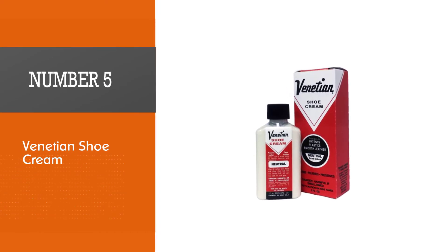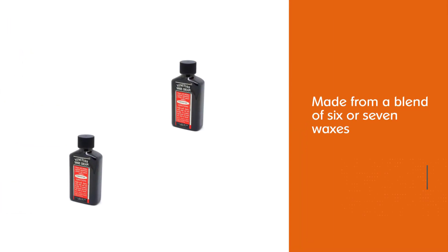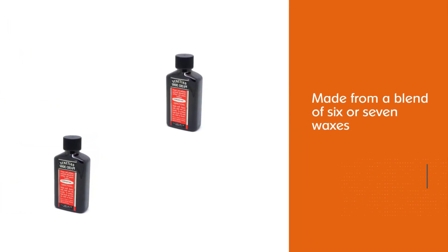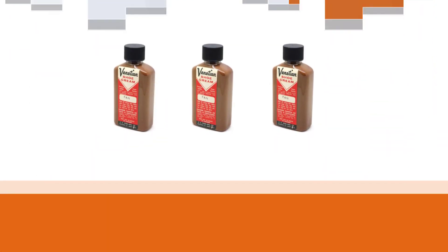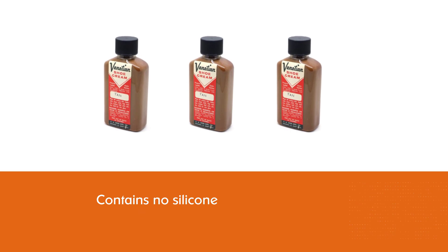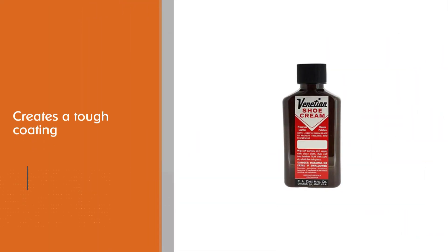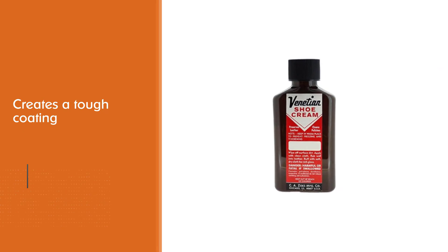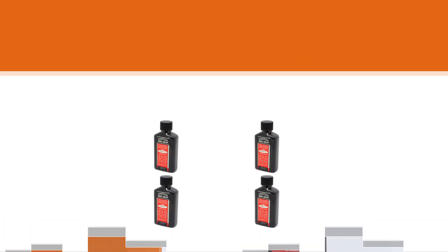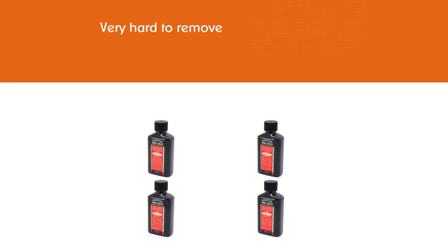Number five: Venetian Shoe Cream. This product is the go-to for many boot lovers because it's well-priced and does a great job of conditioning and softening almost any type of leather. The ingredients are secret, but the company's owner said it's made from a blend of six or seven waxes. It contains no silicone — which many prefer, as silicone creates a tough coating that's very hard to remove. It's a superb neutral product that will extend the lifespan of your boots and help cover up scuffs without significantly darkening the leather.